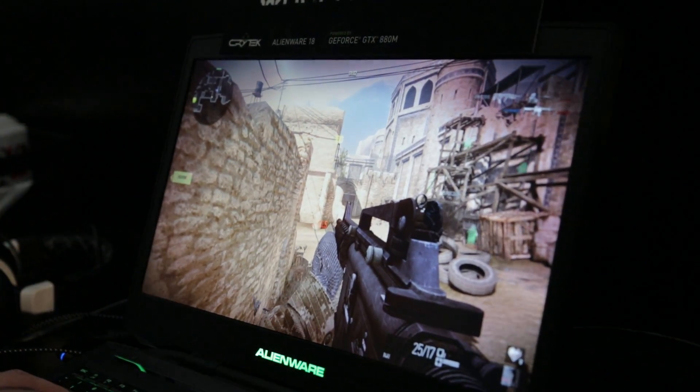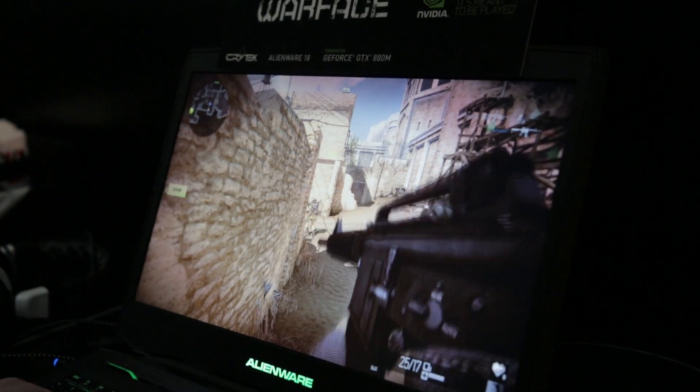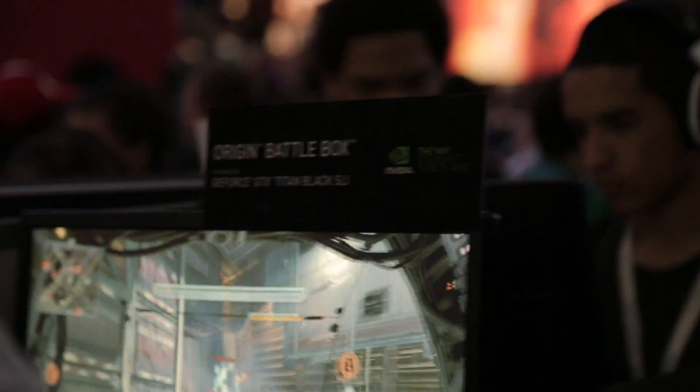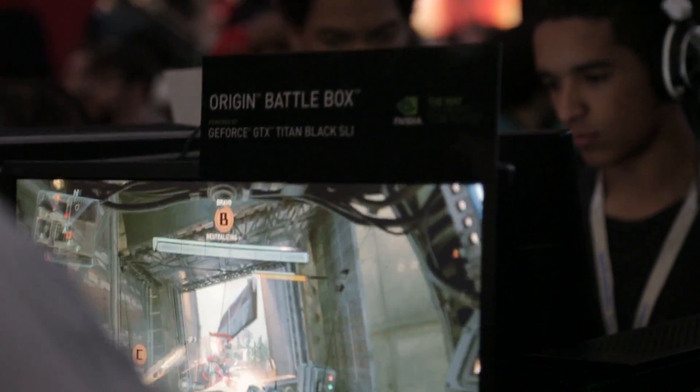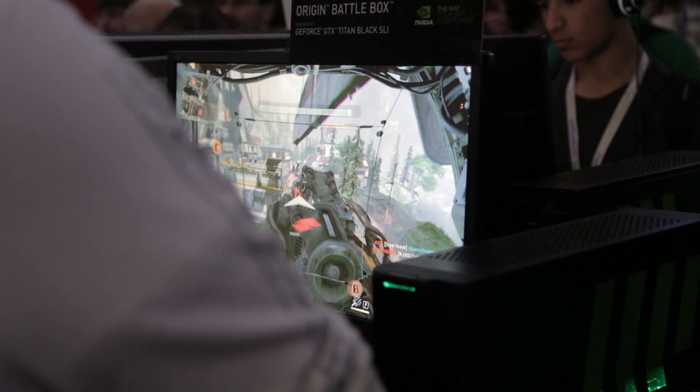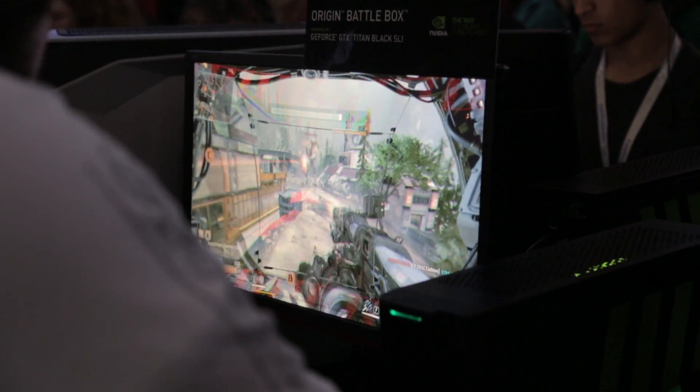That is pretty much it for the Nvidia booth. I'm going to leave you off with a really cool clip of Titanfall on dual SLI computers. If you guys are enjoying these quick little videos that tell you what's going on at PAX East, go ahead and subscribe, leave a comment with some feedback and that's pretty much it. I will see you guys next time.